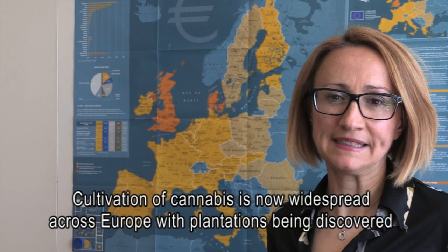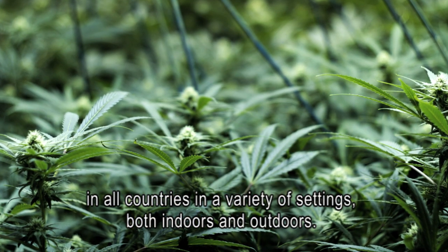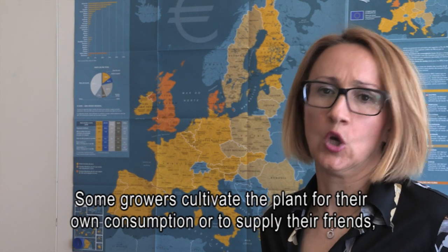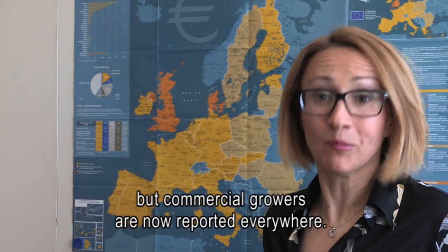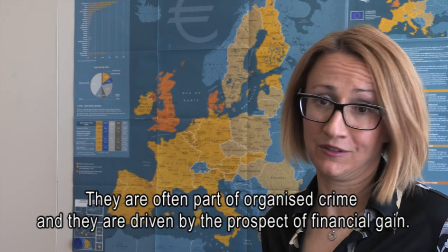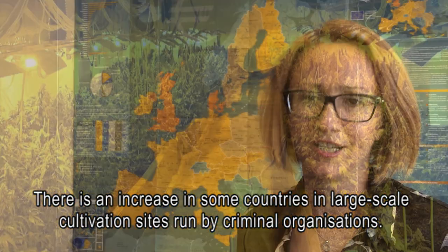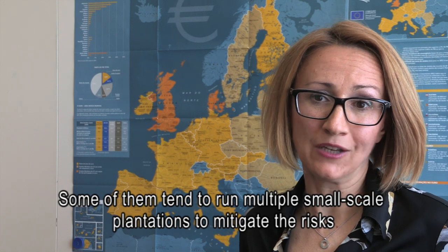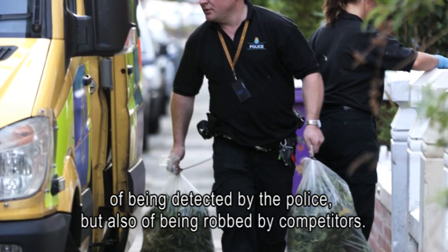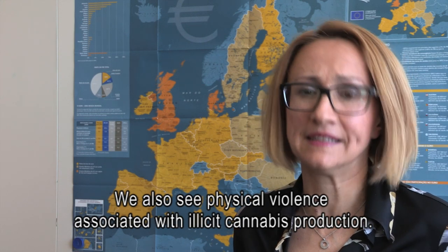Cultivation of cannabis is now widespread across Europe, with plantations being discovered in all countries in a variety of settings, both indoors and outdoors. Some growers cultivate plants for their own consumption or to supply friends, but commercial growers are now reported everywhere. They are often part of organized crime, driven by the prospect of financial gain. In some countries there is an increase in large-scale cultivation sites run by criminal organizations. Some now run multiple small-scale plantations to mitigate the risks of detection by police and of being robbed by competitors. We also see physical violence associated with illicit cannabis production.